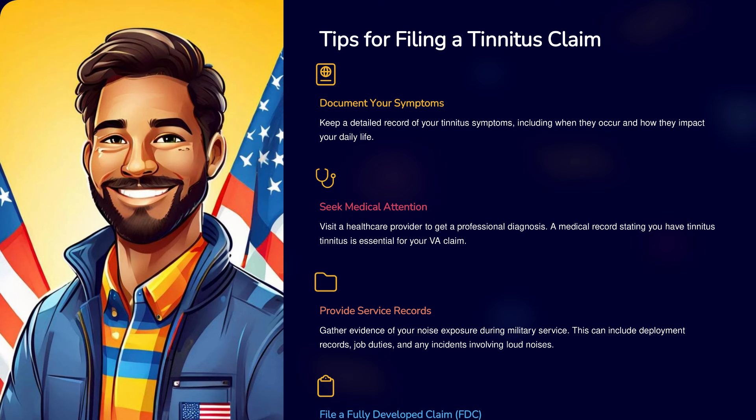Three, provide service records. Gather evidence of your noise exposure during military service. This can include deployment records, job duties, and any incidents involving loud noises. Four, file a fully developed claim, FDC. Submit a fully developed claim with all the necessary evidence to speed up the process. Include your medical diagnosis, service records, and personal statements about your symptoms.